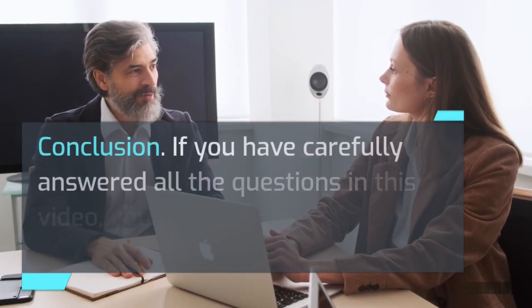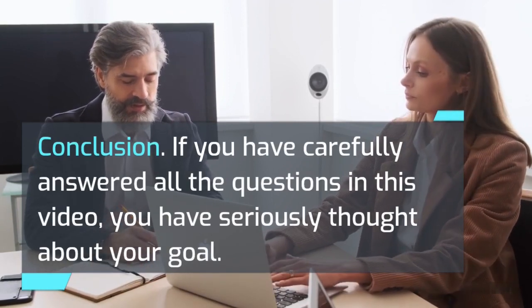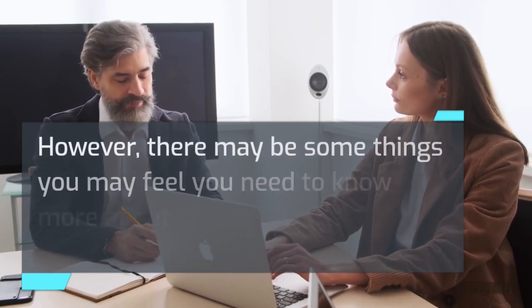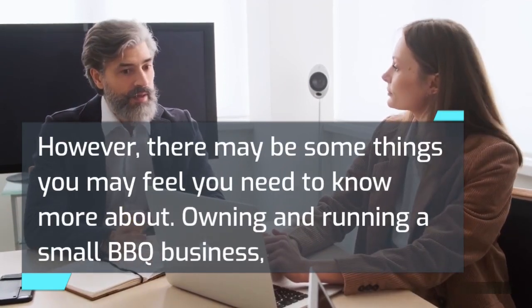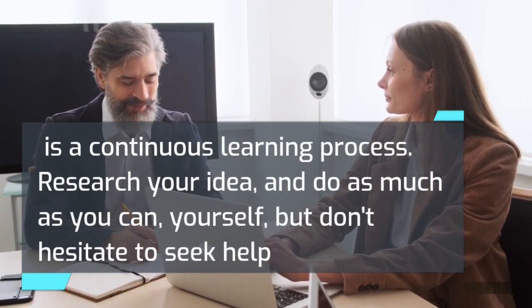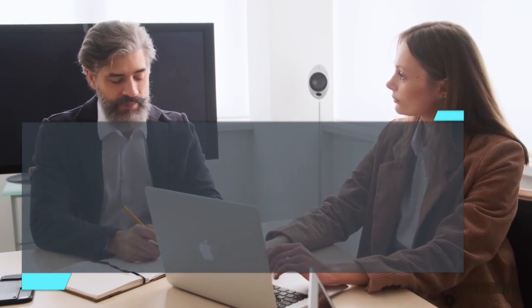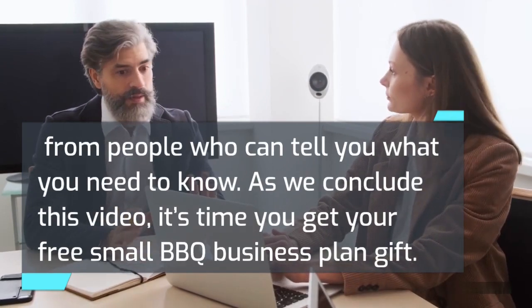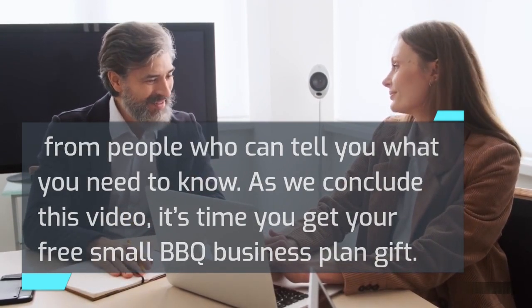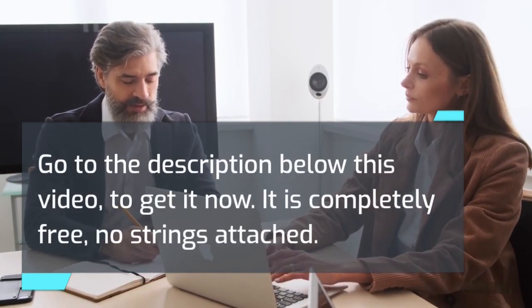Conclusion. If you have carefully answered all the questions in this video, you have seriously thought about your goal. However, there may be some things you may feel you need to know more about. Owning and running a small barbecue business is a continuous learning process. Research your idea and do as much as you can yourself, but don't hesitate to seek help from people who can tell you what you need to know. As we conclude, go to the description below this video to get your free small barbecue business plan — it is completely free, no strings attached.